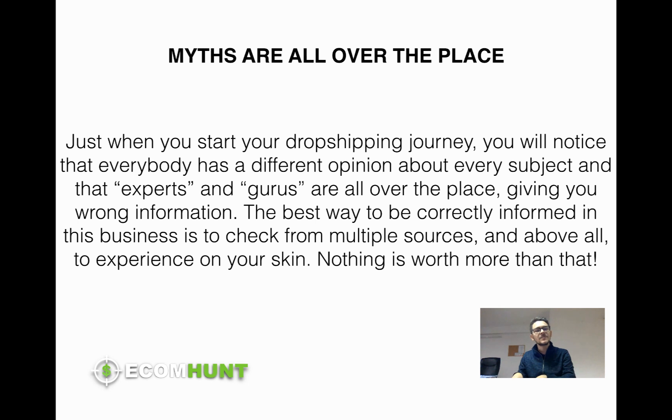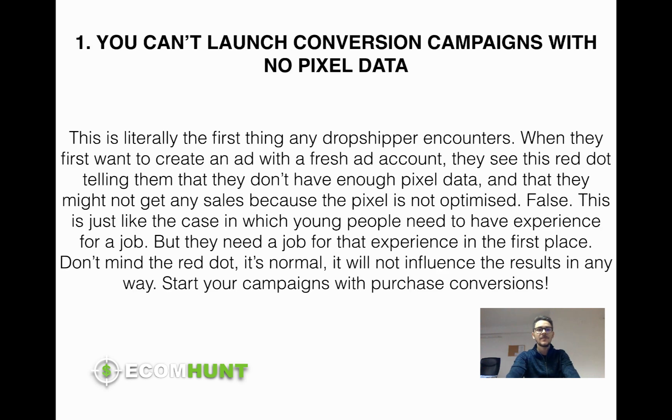These gurus and experts all over the place will give you wrong information. So the best way to be correctly informed in the dropshipping and e-commerce business is to check from multiple sources, from good sources — not from dodgy gurus — and above all, the most valuable thing is to experience on your own skin with your own money, because that is the highest level of getting true and valid information. Nothing is worth more than that. Let's get started with myth number one.